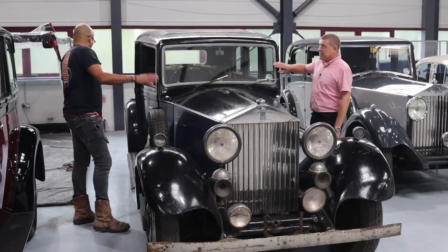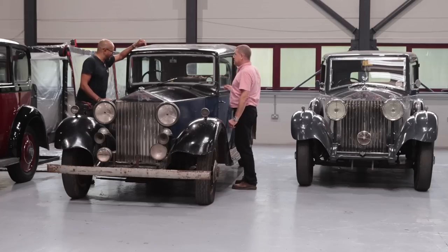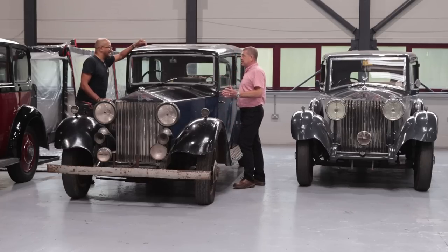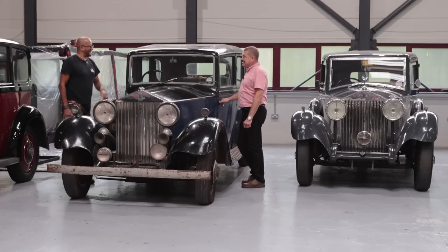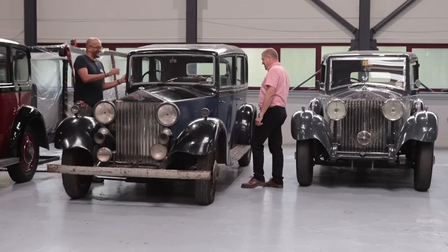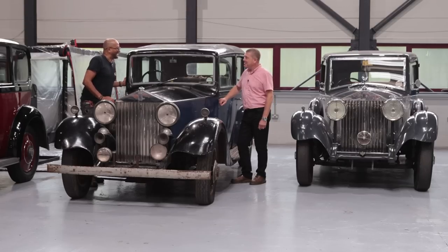I like it. Interestingly, it's also got an opening windscreen, which is very unusual for a limousine, because generally they didn't give that much consideration to the chauffeur — it was generally a shorter driving position without creature comforts. So it's unusual to have one. Someone must have thought the chauffeur was a good guy. Here's the accessories book — you can have an opening windscreen.